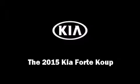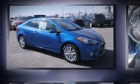The 2015 Kia Forte Coupe. This two-door, five-passenger coupe leads among competitors in its segment.